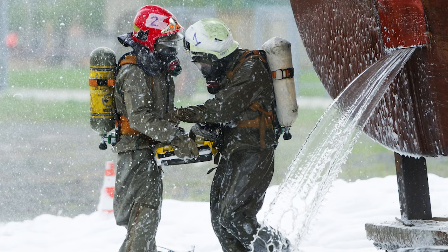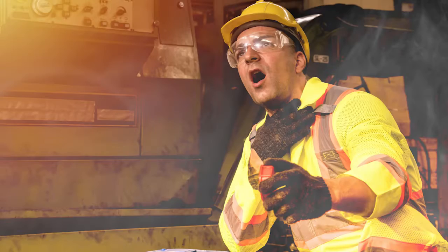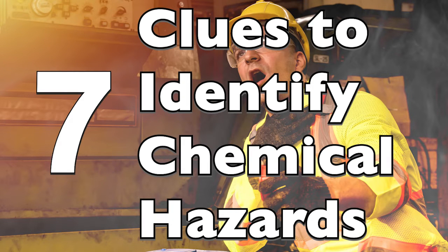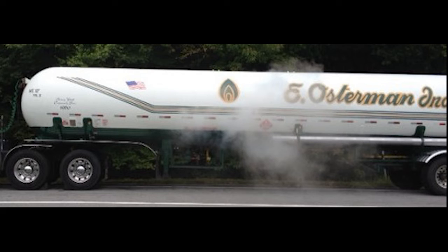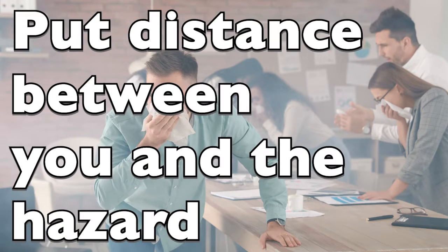When a chemical hazard incident occurs, first responders and the public must be able to quickly identify any threats to safety. In this response short, we will introduce you to seven clues that you can use to keep yourself and those around you safe from potential hazards. A funny smell, seeing an oily slick or liquid spray from a tank, may be the initial indication that a hazardous materials incident has occurred. Using situational awareness can give you precious time to put distance between you and the hazard.